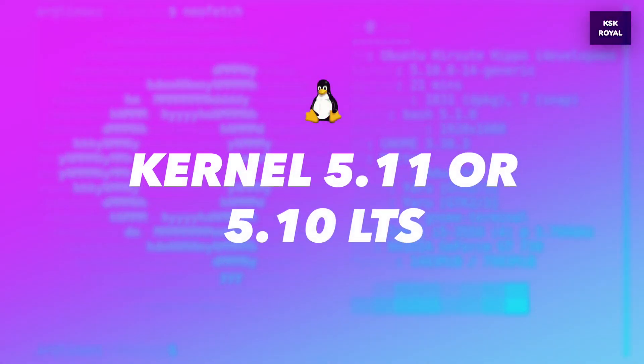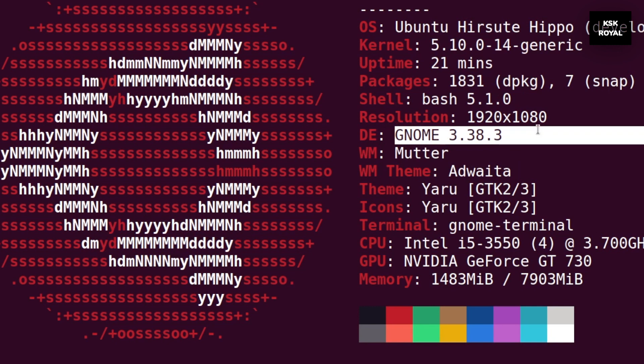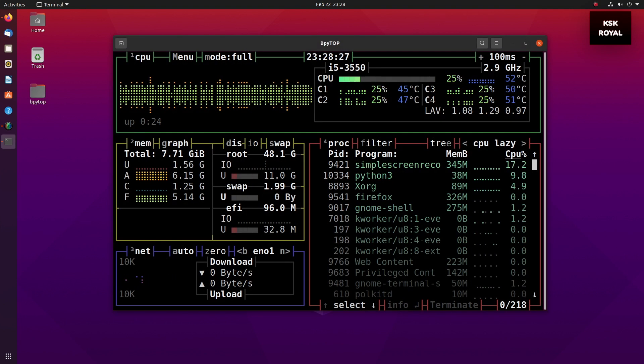The development build doesn't include kernel 5.11 yet, but it's been said that the Ubuntu 21.04 stable release might ship with kernel 5.11. The all-new kernel 5.11 brings support for USB 4, PCI Express 6.0, support for car-share power supply, and more. Keep in mind these are not exciting features to the end user unless you have specific hardware to take advantage of this kernel. As of now, the beta version of Ubuntu is being tested with kernel 5.10 LTS.